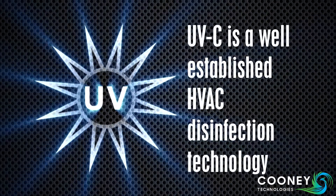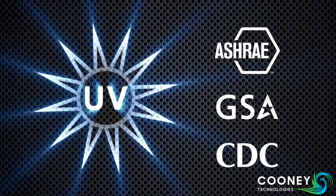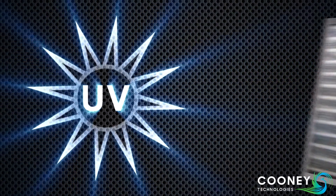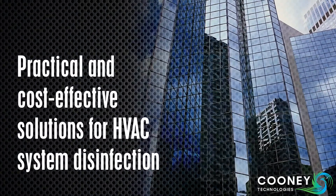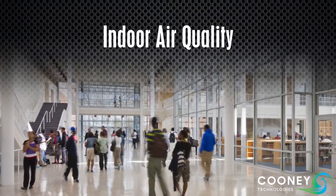UVC is a well-established HVAC disinfection technology. ASHRAE, USGBC, and the CDC all recognize its effectiveness. UVC light keeps coils clean. These products offer building owners practical and cost-effective solutions for HVAC system disinfection, with the added benefit of improved indoor air quality for building occupants.